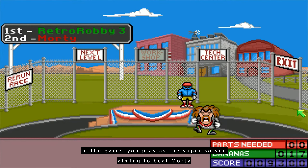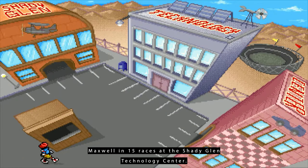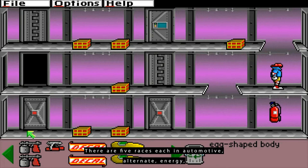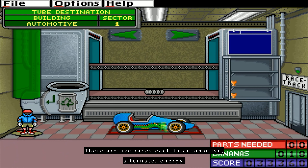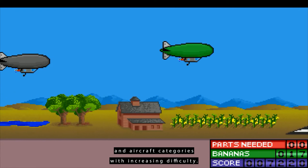In the game, you play as the Super Solver, aiming to beat Morty Maxwell in 15 races at the Shady Glen Technology Center. You collect vehicle parts by solving physical puzzles in warehouses. There are 5 races each in Automotive, Alternate Energy, and Aircraft categories, with increasing difficulty.